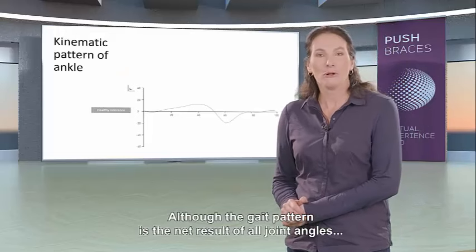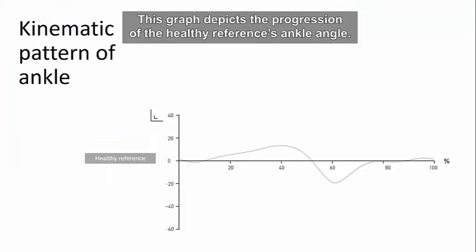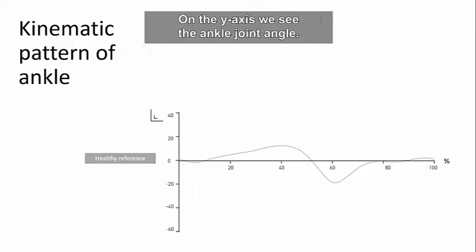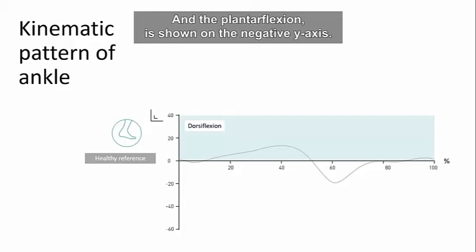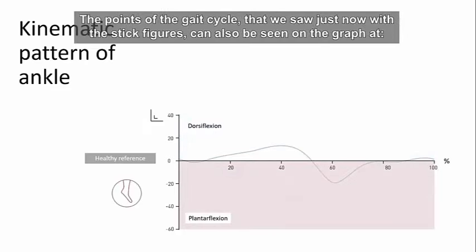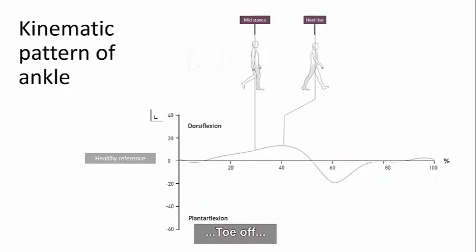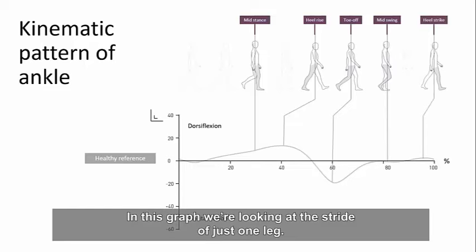Although the gait pattern is the net result of all joint angles, this presentation focuses on the progression of the ankle angle in the sagittal plane. The graph depicts the healthy reference ankle angle progression. On the x-axis, one stride is divided into percentages over the gait cycle. On the y-axis, the ankle joint angle is shown — zero is the neutral position at a right angle. Dorsiflexion is shown by positive numbers and plantarflexion on the negative y-axis. Key points of the gait cycle — mid-stance, heel rise, toe-off, mid-swing, and heel strike — can also be seen on the graph.